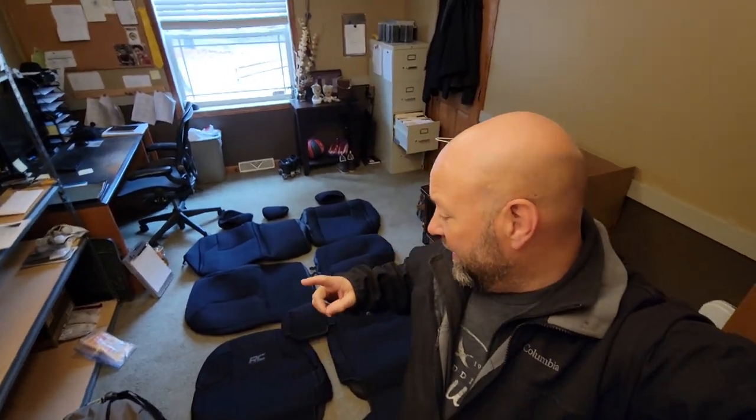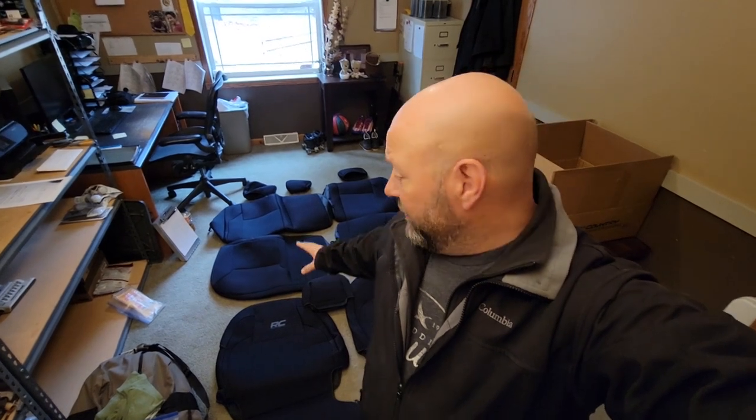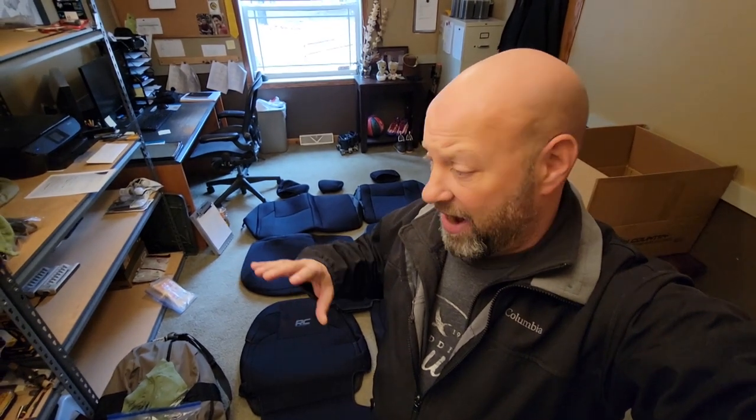Hey guys, welcome to the Traditional Bowhunting Wilderness Podcast. This is Jason Samkowiak, and today we're going to be talking about seat covers for your truck. These are from my Toyota Tacoma, my 2022 TRD off-road, and we're going to be putting these in here for a lot of good reasons. I'll explain that to you, but I have nowhere outside because it's wet and my garage is covered with crap because we're getting ready to move to Georgia.